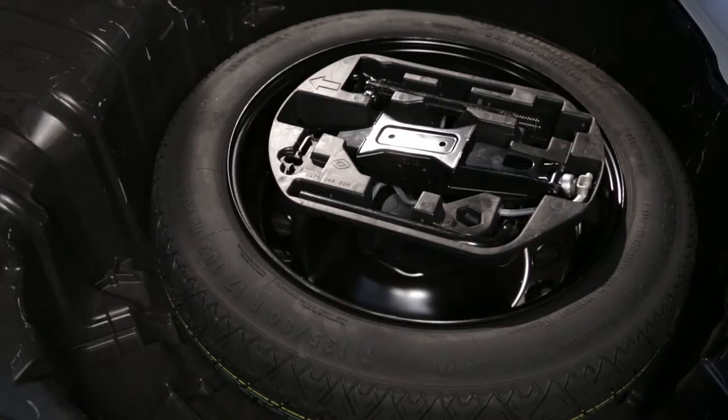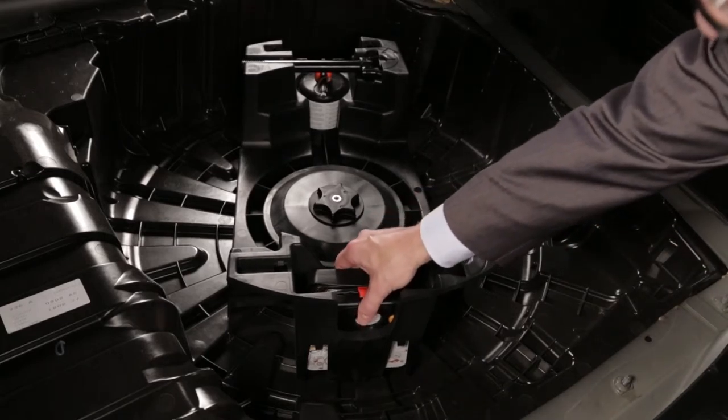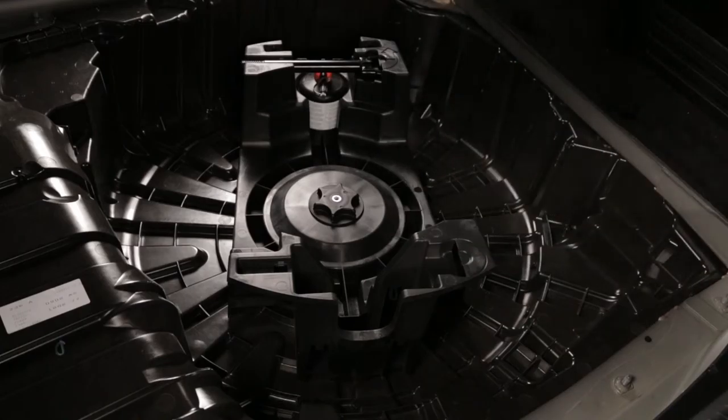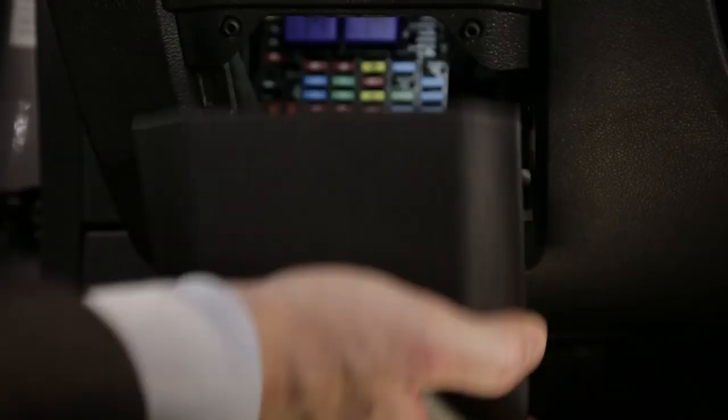Depending on the version, the Renault Talisman comes with an emergency spare wheel or a tyre inflation and repair kit. The passenger compartment fuse box is on the left-hand side of the dashboard. It is accessed by unclipping the fuse box flap.